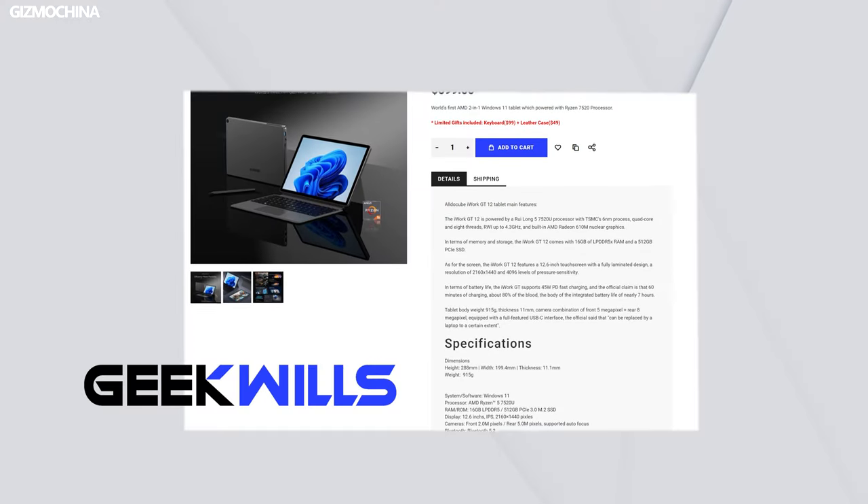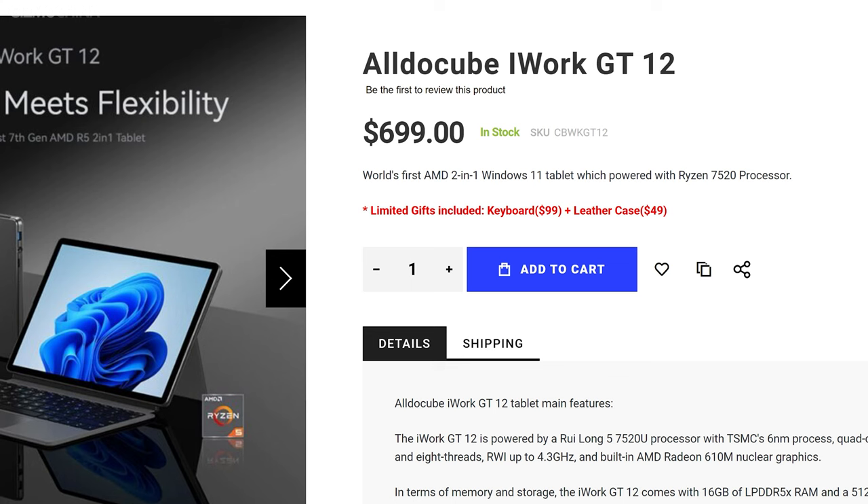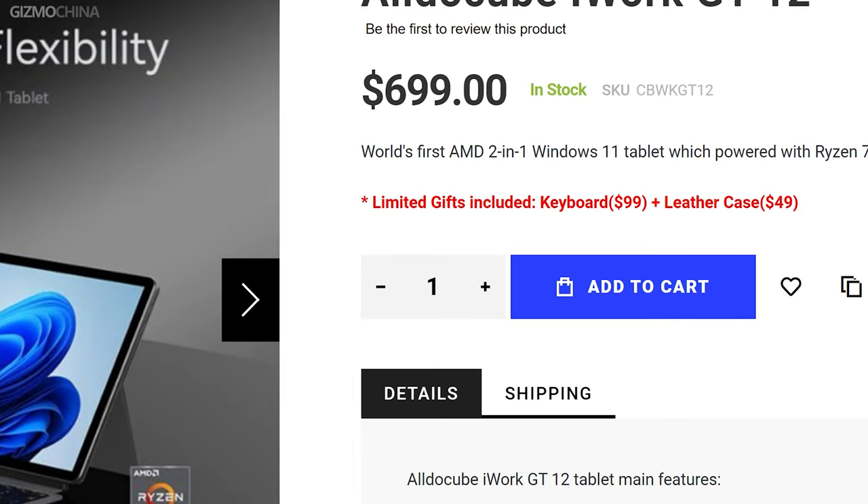If you want to have this PC right now, please head to our store at geekwheels.com. You can get a $100 discount using this code. And meanwhile, we are working with Aldo Coupe and AMD to give away a keyboard and letter case to all subscribers who order the PC in the following week. Check the links down below.